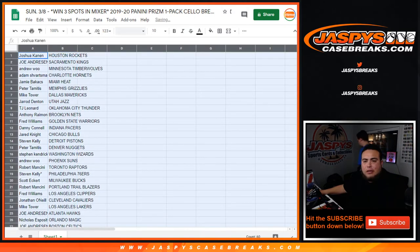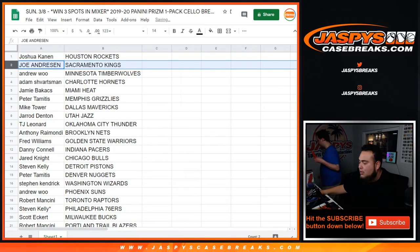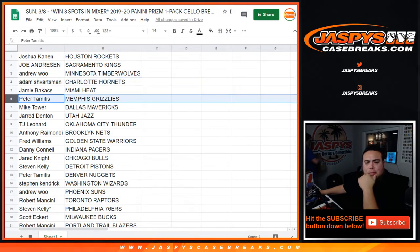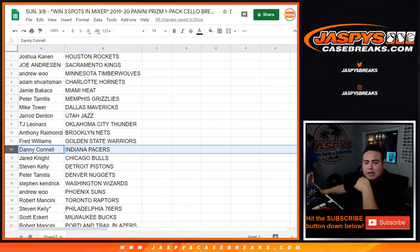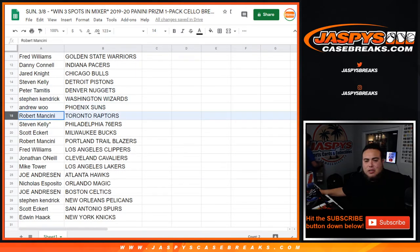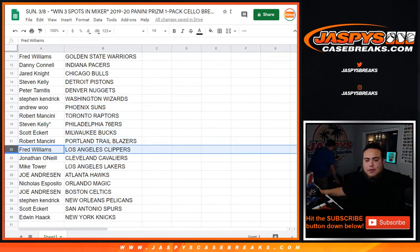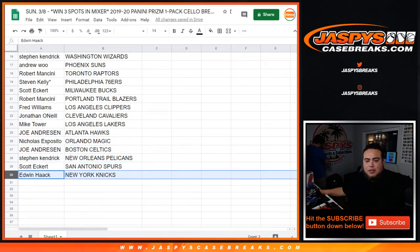All right, we got Joshua with the Rockets, Joe Andreessen with the Kings, Andrew with the T-Wolves, Adam with the Hornets, Jamie with the Heat, Peter with the Grizzlies, Mike Tower with the Mavericks, Darrell with the Jazz, TJ Leonard with the Thunder, Anthony with the Nets, Fred with the Warriors, Danny with the Pacers, Jared Knight with the Bulls, Steven Kelly with the Pistons, Peter with the Nuggets, Steven King with the Wizards, Andrew with the Suns, Robert with the Raptors, Steven Kelly with the 76ers, Scott with the Bucks, Robert with the Blazers, Fred with the Clippers, Jonathan with the Cavs, Mike Tower with the Lakers, Joe Andreessen with the Hawks, Nicholas with the Magic, Joe Andreessen with the Celtics, Steven Kay with the Pelicans, Scott with the Spurs, and Edwin with the Knicks.